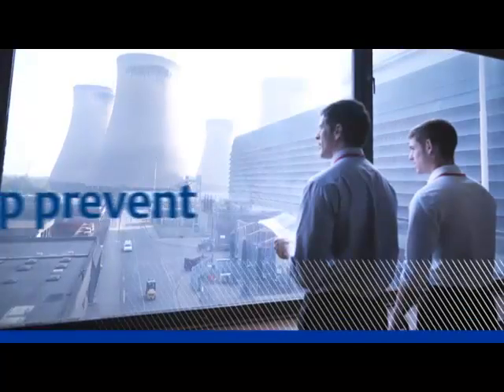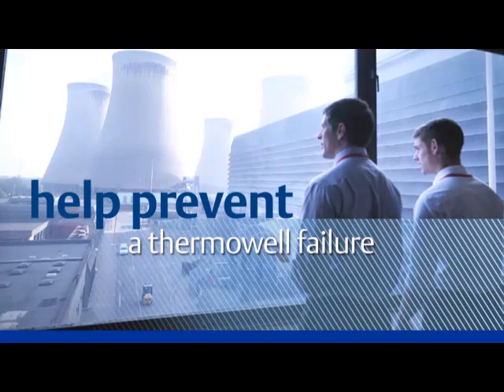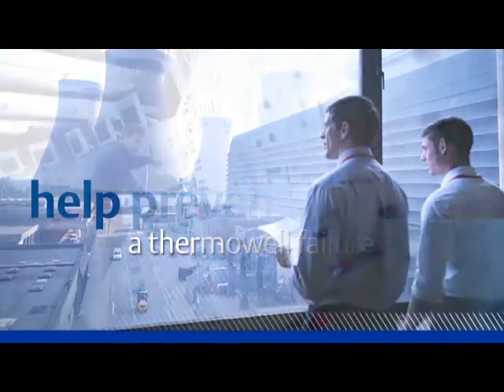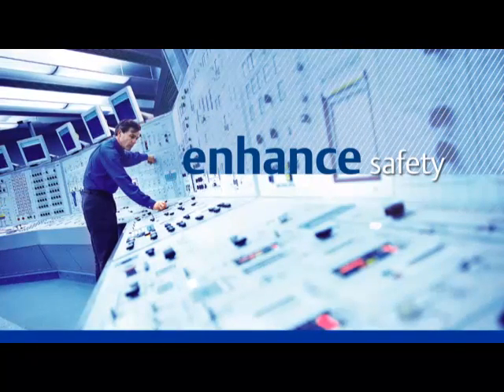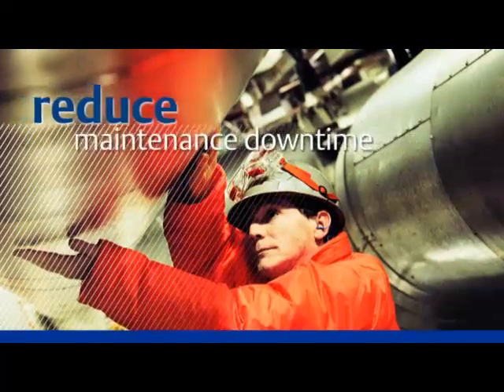Unfortunately, Thermowell failures, especially in critical applications, can have dire consequences. One failure in a Japanese nuclear reactor led to a fire and radioactive cleanup. Adopting this industry best practice may prevent process leaks at your facility. In addition, it can help keep your plant and people safe and reduce maintenance downtime.